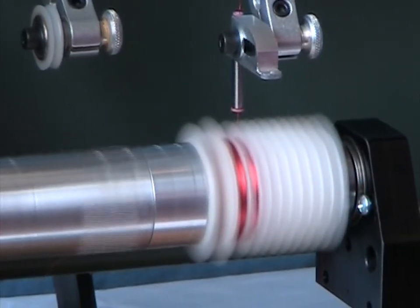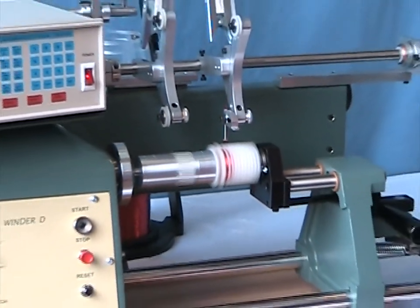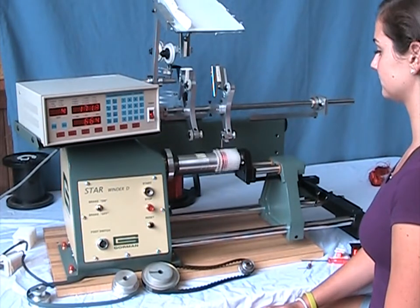There is a winding clearance around the spindle for many forms up to 10 inches diameter. The maximum traverse distance is 5 and 3/8 inches.